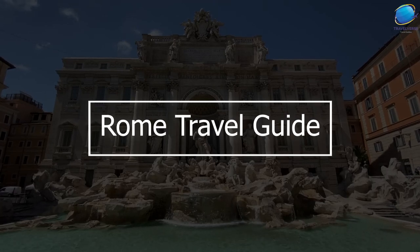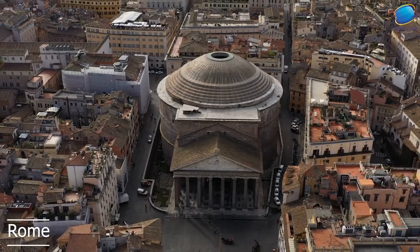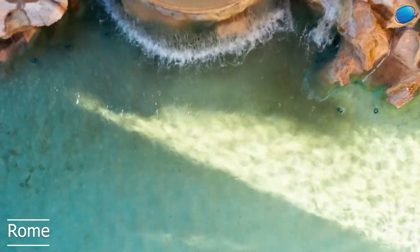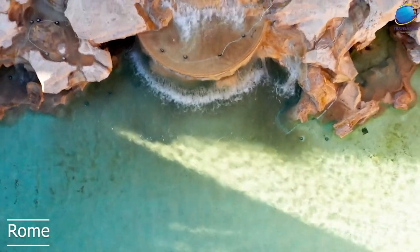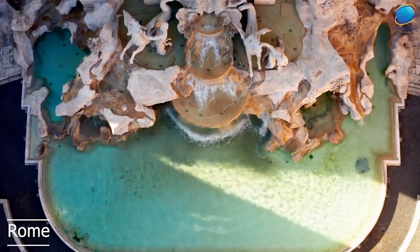Welcome to our channel where we explore the world's most fascinating destinations. Today, we're going to take you on a virtual tour of Rome, Italy's capital city, and show you our top 10 favorite places to visit. From ancient ruins to breathtaking architecture, Rome has something for everyone. So let's get started.